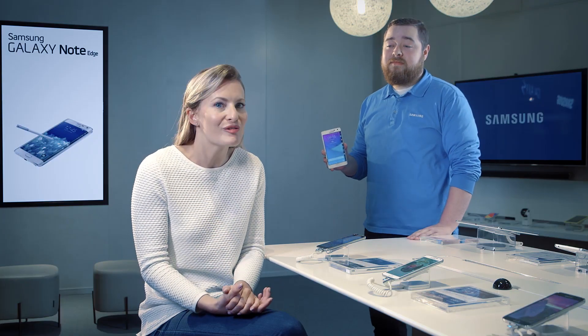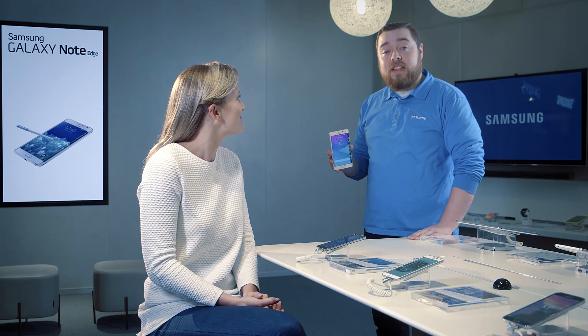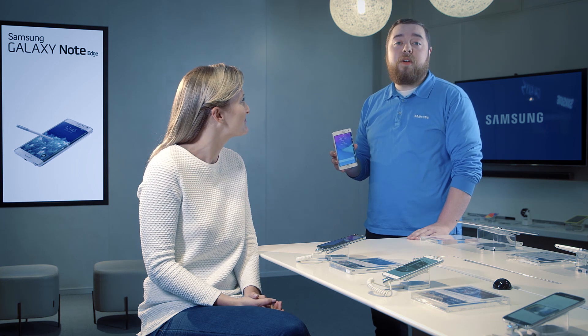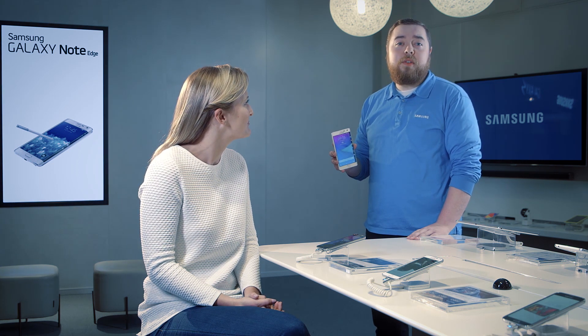It's a groundbreaking design that'll redefine how you use your handset. Here's Cole to show you just a few of the things the Smart Edge does. Thanks, Susie. You can use the edge to access information and engage with your phone and its apps without interrupting whatever you're doing on the main screen.